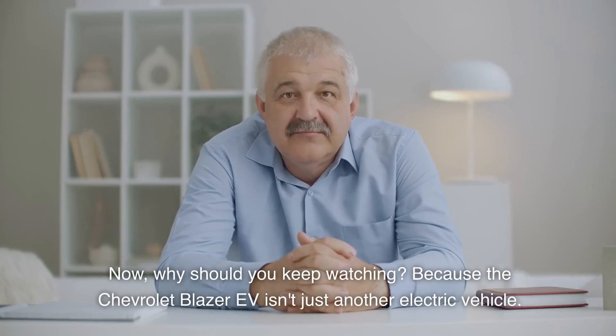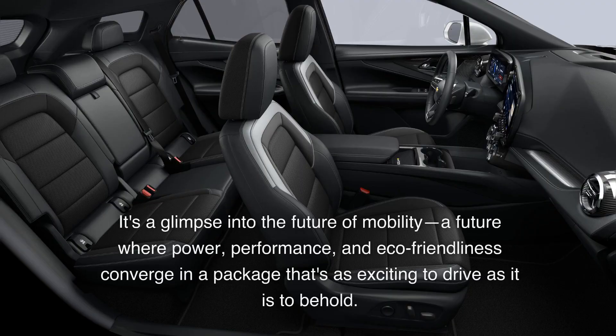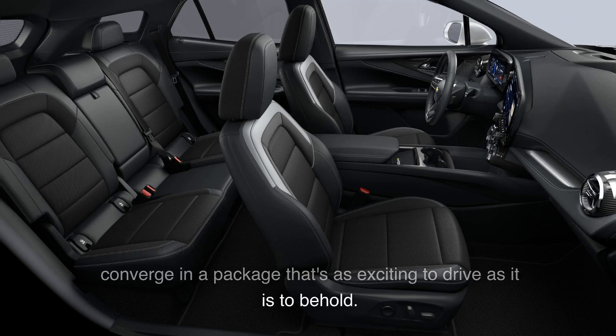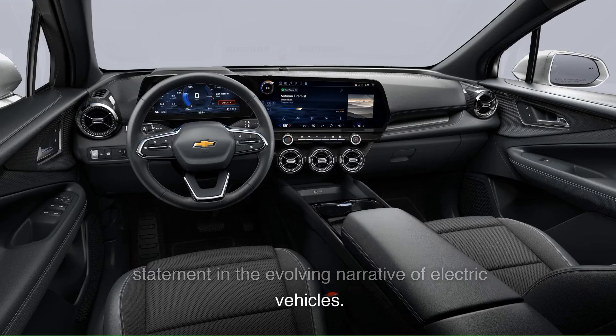Why should you keep watching? Because the Chevrolet Blazer EV isn't just another electric vehicle — it's a glimpse into the future of mobility. A future where power, performance, and eco-friendliness converge in a package that's as exciting to drive as it is to behold. With its range of options, groundbreaking performance metrics, and a design that captures the essence of motion, the Blazer EV stands as a bold statement in the evolving narrative of electric vehicles.